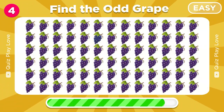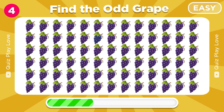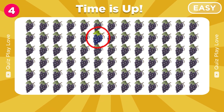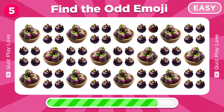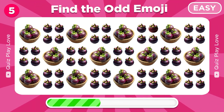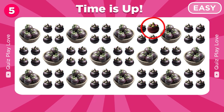Where is the different grape? It's here, awesome. Let's move on to next. Can you find the odd one out? Got it, there is the odd one.